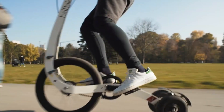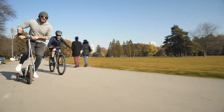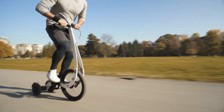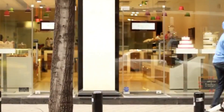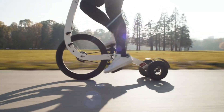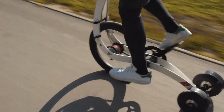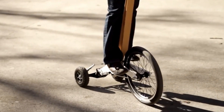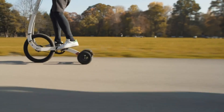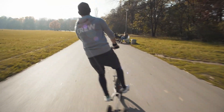Designed with urban commuters and fitness enthusiasts in mind, the Half Bike One is incredibly compact and lightweight. Its frame can be easily folded down, making it simple to carry on public transportation or store in small spaces like closets or car trunks. This practicality ensures it's an excellent option for navigating busy city streets, commuting to work, or enjoying recreational rides. Beyond its practical benefits, the Half Bike One also promotes an active lifestyle.